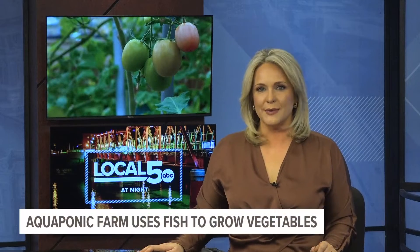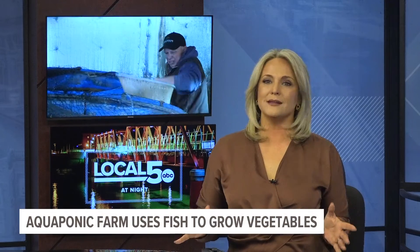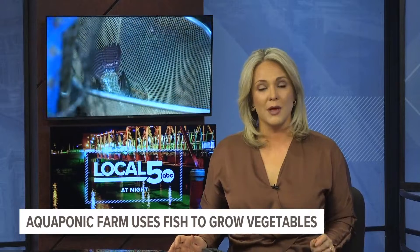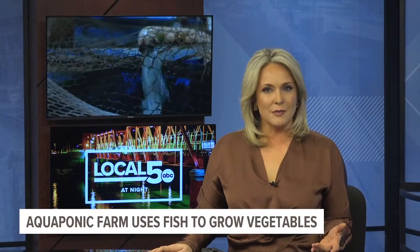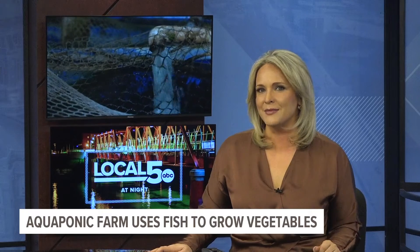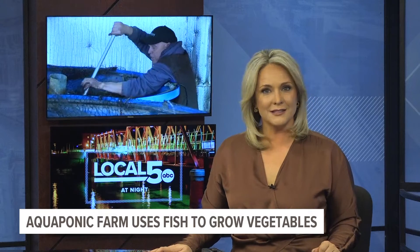We know farming has always been Iowa's backbone, but the way it's done has evolved over time. Local 5's Connor O'Neill takes us out to Panora, where a family farm is using a unique system to further innovate in the state.